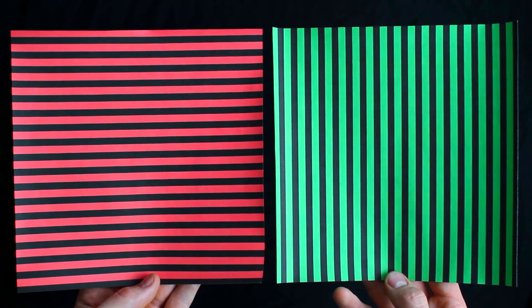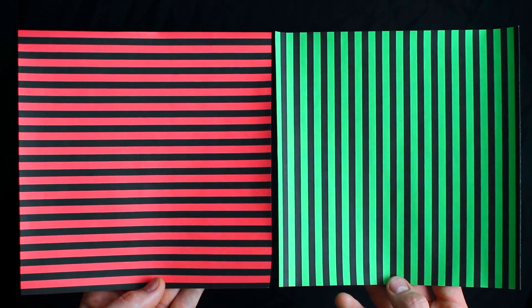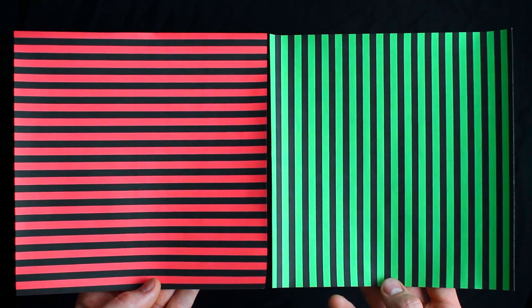Staring at this will break your brain. I'm not kidding — I even did it by accident while making this video. It's called the McCulloch effect, and it doesn't just work at the retinal level; it changes your brain.